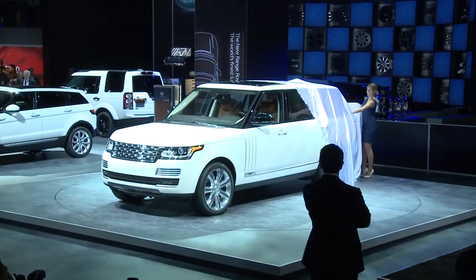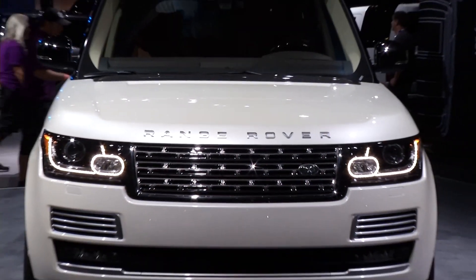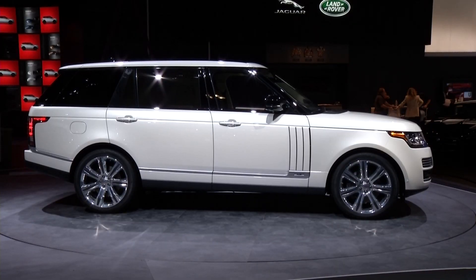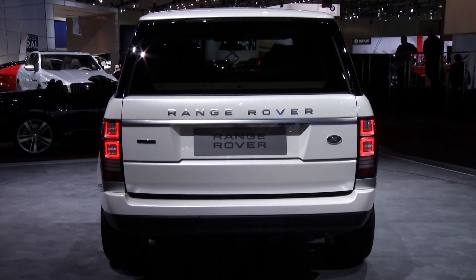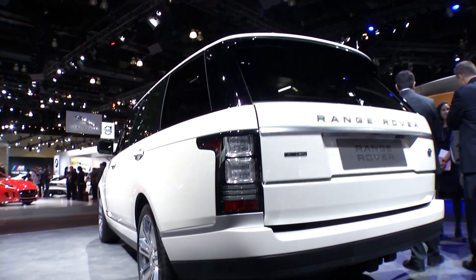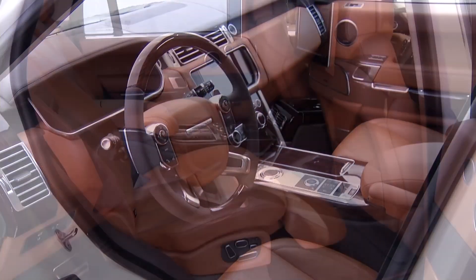Now Range Rover rolled out their new Autobiography Black. It's a long wheelbase and this is the new pinnacle of Range Rover in their lineup — ultra-luxury, only $185,000. They're only going to make a hundred of them for the 2014 model year. And on the inside, eight extra inches of legroom, a deployable massage unit, and leather throughout.